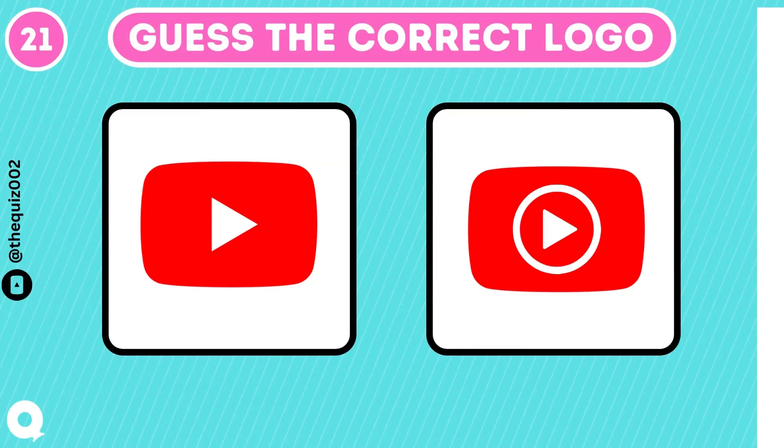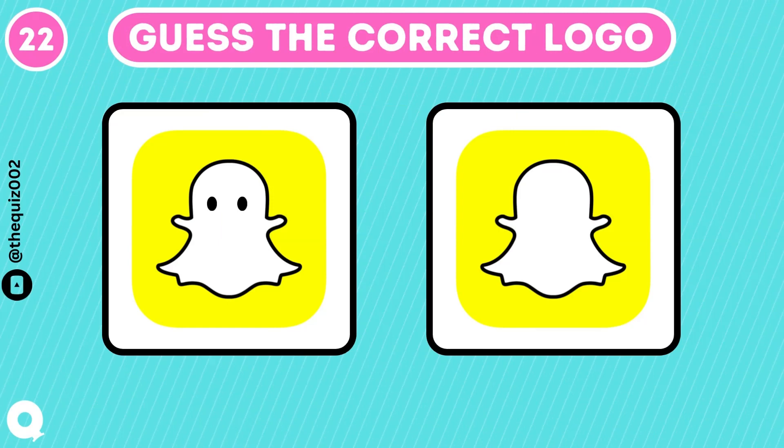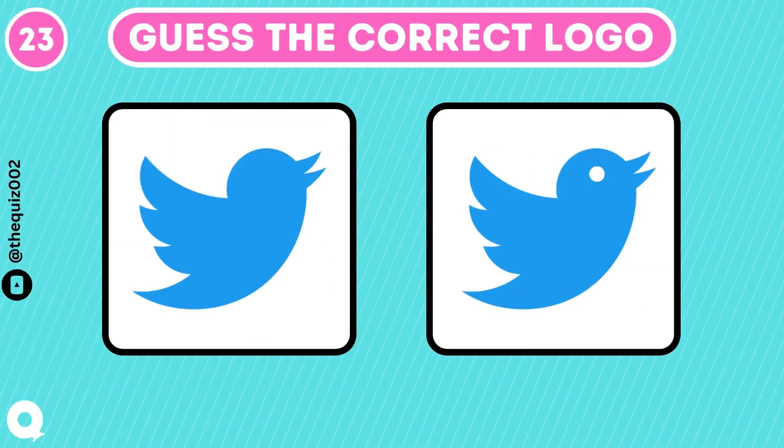You are watching this video on YouTube. Can you guess the correct logo? That's the one. What's the correct logo of Snapchat? The correct one is without eyes. Twitter has 353 million users worldwide. That's the one.